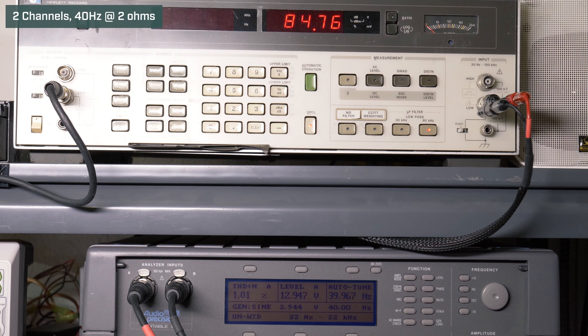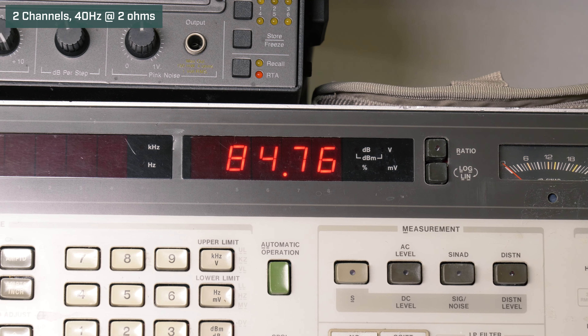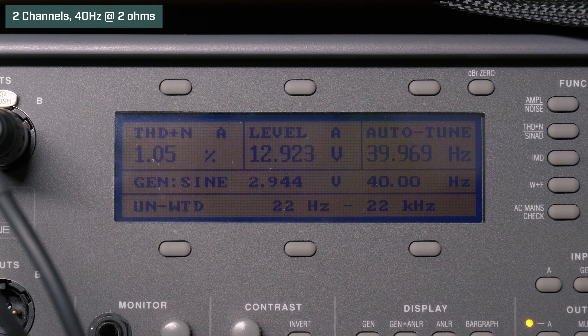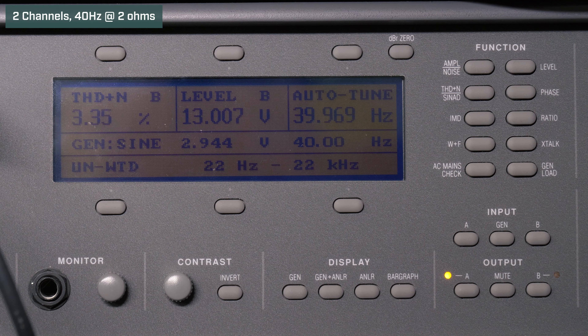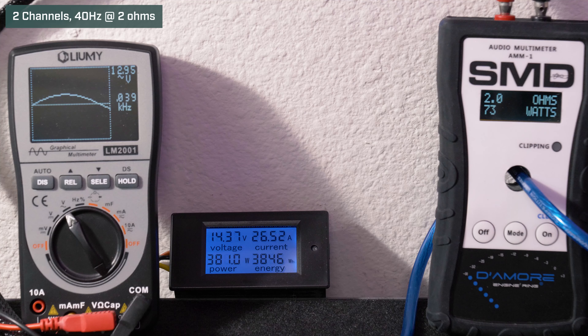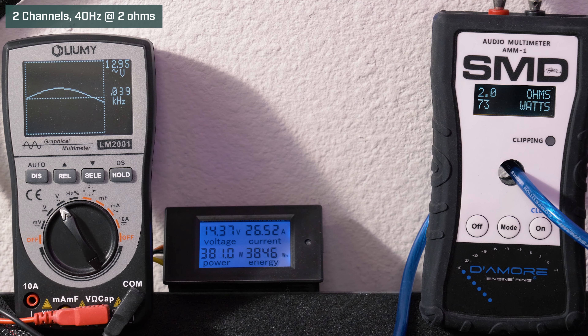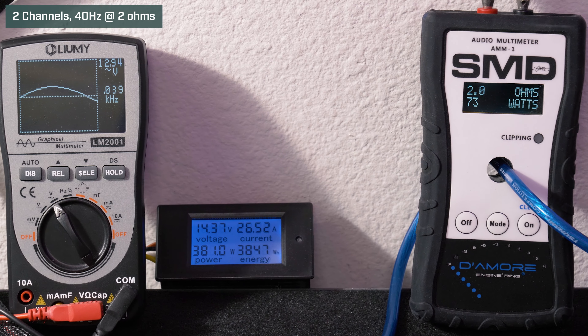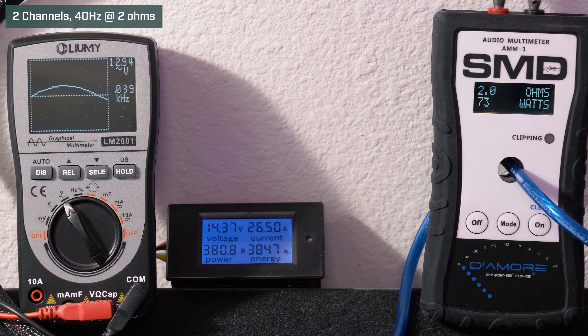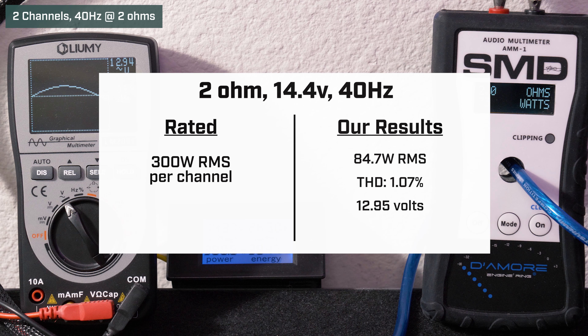Two ohms, two channels driven, 40 Hz, 14.4 volts. Our HP picked up 84.7 watts RMS with 1.07% distortion and 12.9 volts. Our AMM1 read 73 watts RMS; we got 12.95 volts on the Lumi and drew 26.25 amps of current.